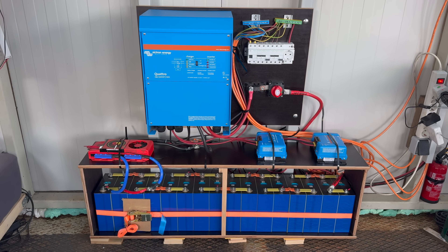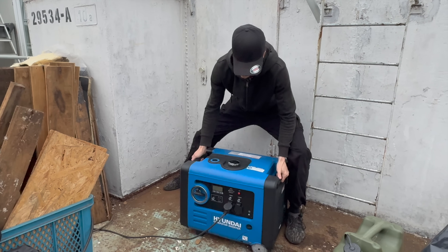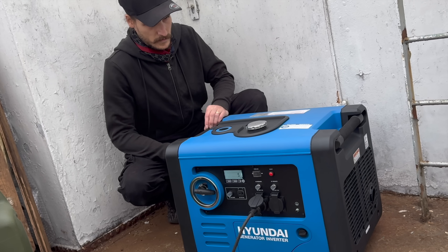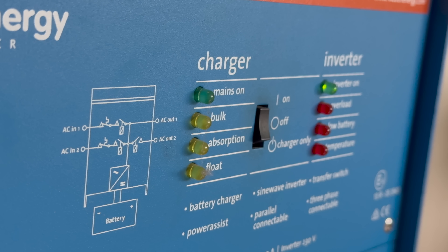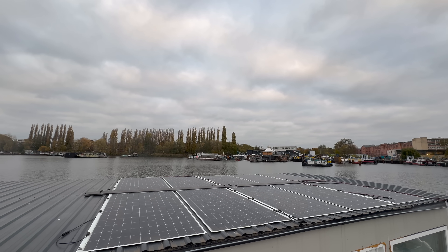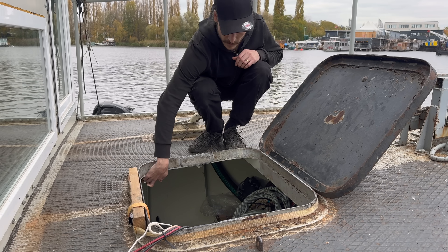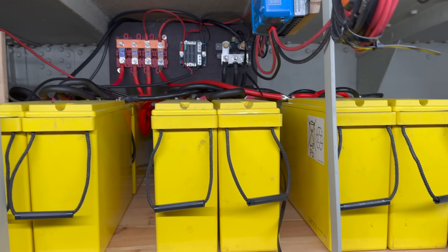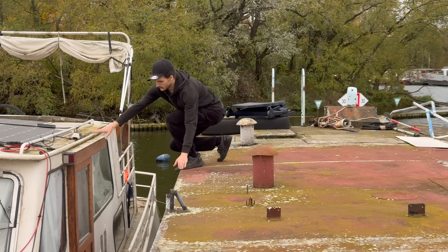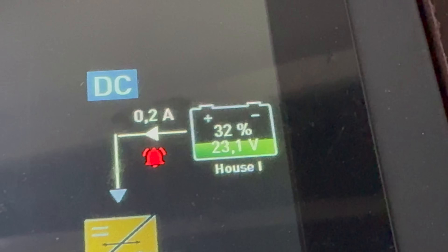When it comes to electricity during the darker seasons, we have to rely more and more on power from a generator, as our solar panels simply cannot provide the needed energy with the sun becoming more and more scarce. I check different battery banks daily to see which ones need charging, and I even check inside the boats we don't currently live in, because dealing with a dead battery is really annoying.